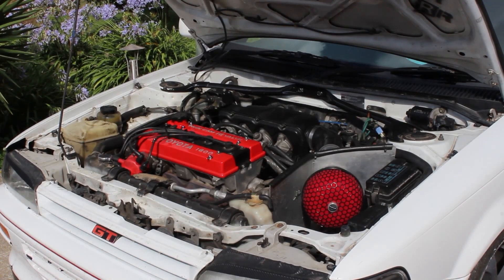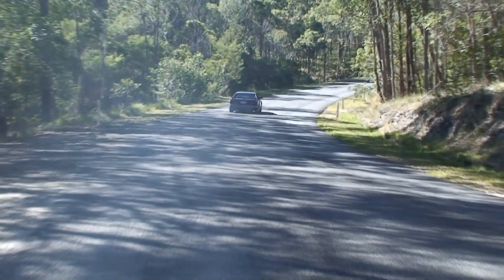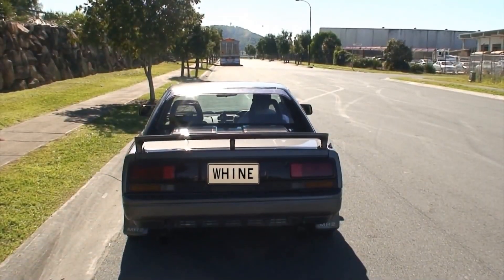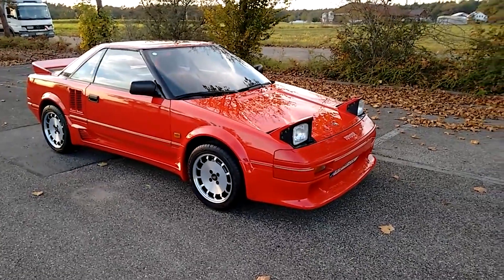Then Toyota did something cool and introduced a supercharged version of the engine. This engine was primarily used in the first generation AW11 Toyota MR2. With 145 horsepower and 140 foot-pounds of torque, this supercharged variant provided a significant power boost compared to the naturally aspirated 16-valve version.